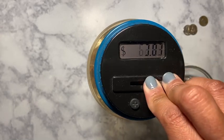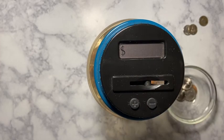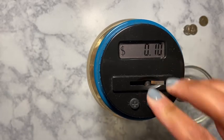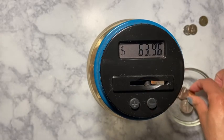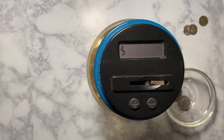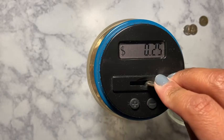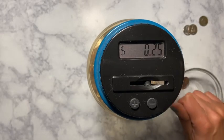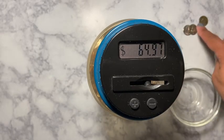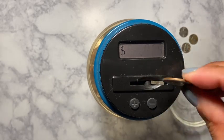Every time a penny hits as 10 cents I'm just going to put 10 cents to the side. These are just going to go in the jar because those pennies were acting up.